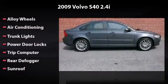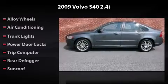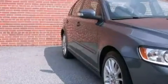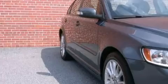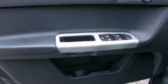Driving this car is a true pleasure. With its driver and passenger airbag, four-wheel ABS, and side airbag, this vehicle has the features to protect you and your passengers.